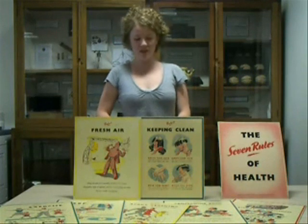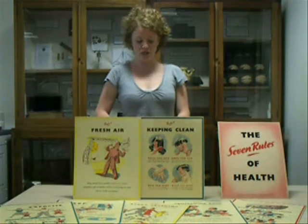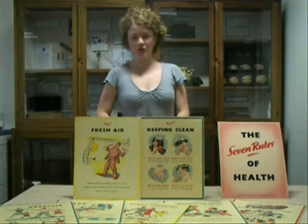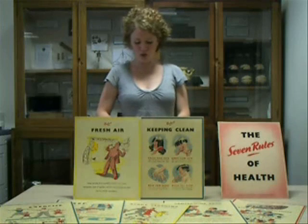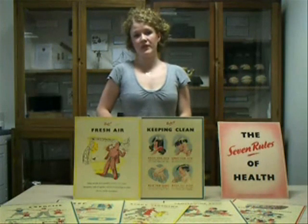The Student Health Service was not abandoned with the arrival of the NHS in 1948. The promotion of healthy living within the university, as well as government initiatives and the NHS, all contributed to the improvement of public health.